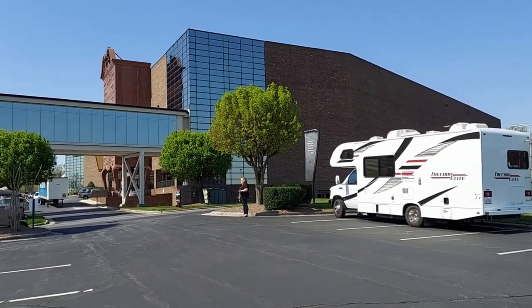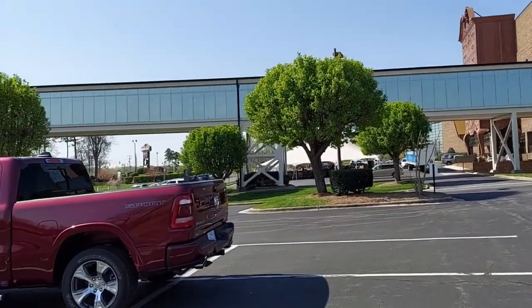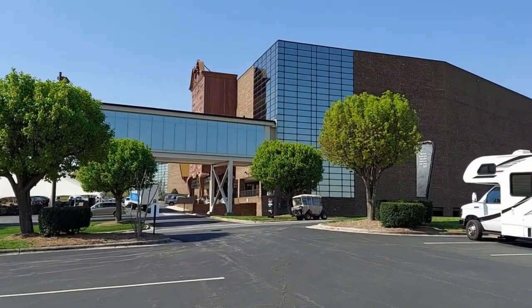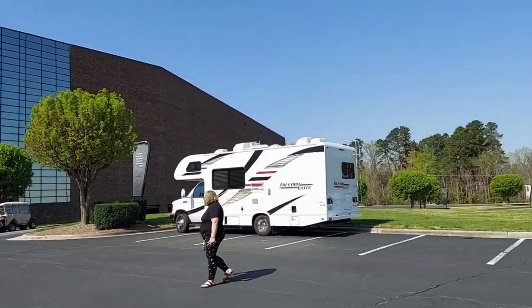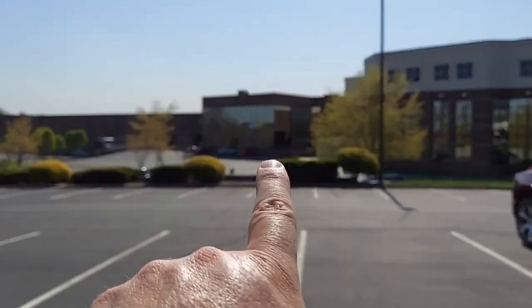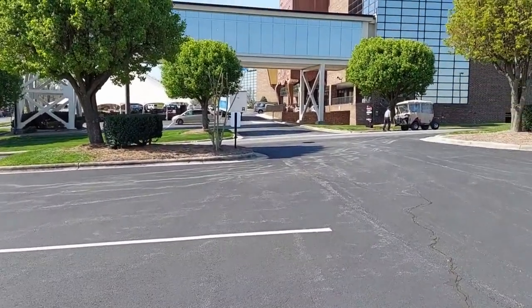We are currently at Furniture Land South — there's the sign right there. Check out the gigantic, monstrous chest of drawers — it is absolutely massive. This is a big place; they've got an outlet over here, a Subway right there, and a Starbucks up front. Right now they're having an outdoor living tent sale.